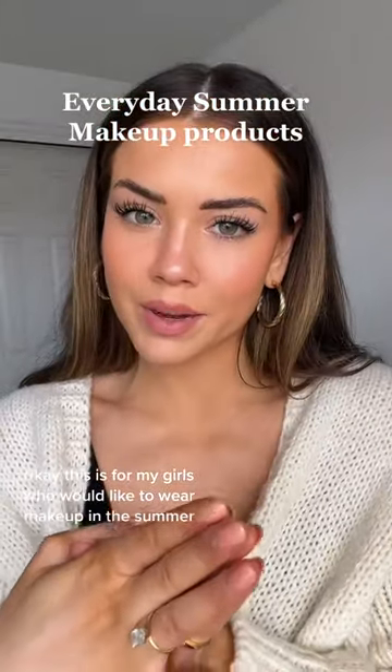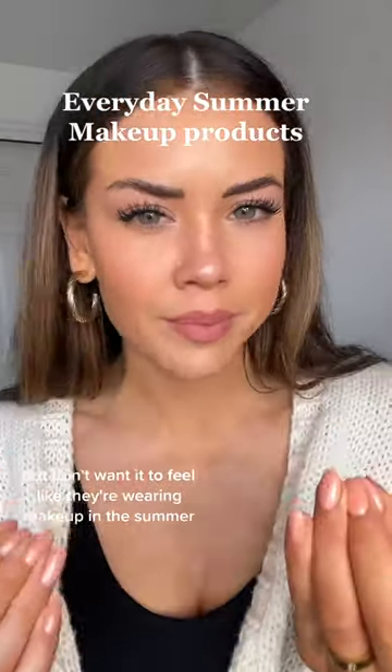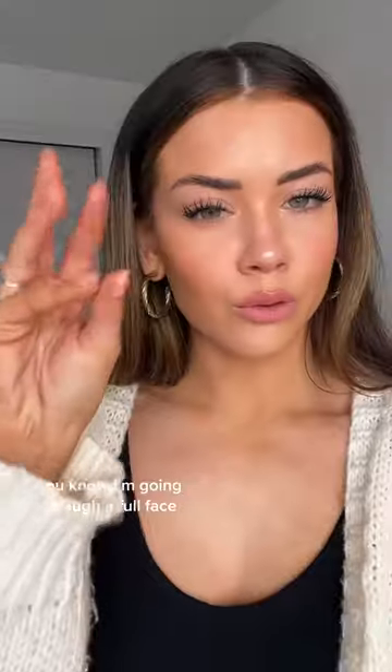This is for my girls who like to wear makeup in the summer but don't want it to feel like they're wearing makeup. I'm going through a full face — all the products, most of them are actually really affordable. My personal preference: I have dry skin, I don't want to feel my foundation, I want it to last through sweating, and I like to look very bronzed and glowy.